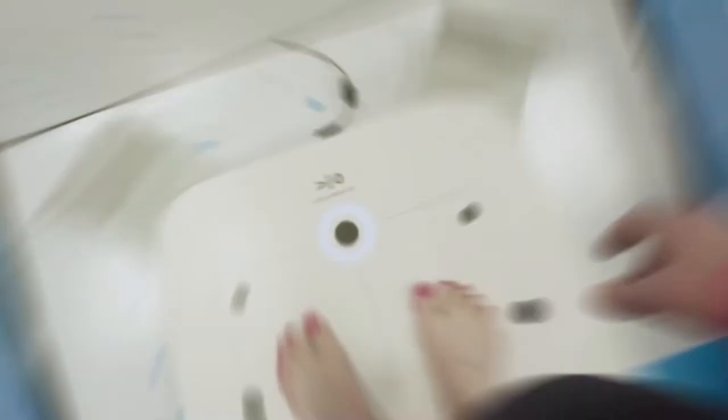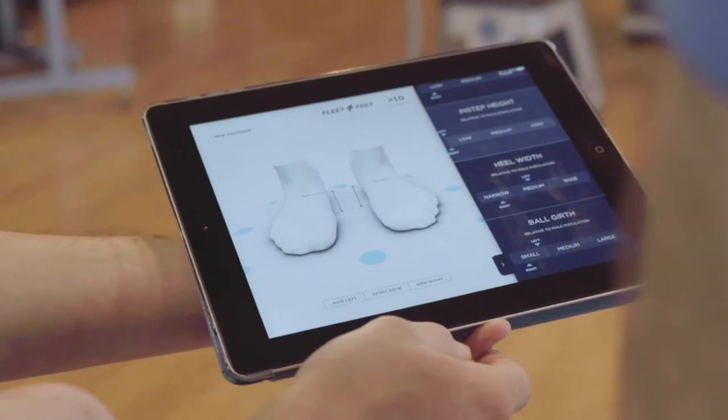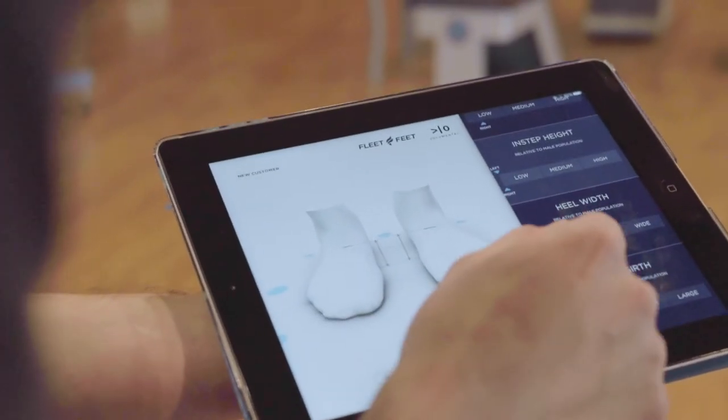Really cool story about this shoe. Karhu is our in-house brand sold only at Fleet Feet. Scan data from our customers was used to create the last and build the shoe. We used data like heel width, instep height, and forefoot height to create a shoe that fits a wider variety of customers. And the latest iteration, the 2020, fits even better than the version before.